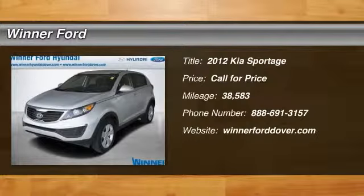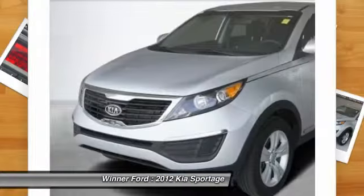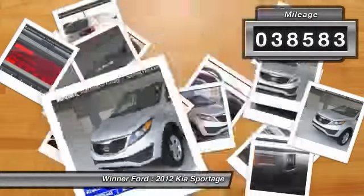The 2012 Sportage. With its sleek and stylish exterior and its roomy feature-laden interior, the Sportage both looks good and performs well on the road. This vehicle has less than 40,000 miles.